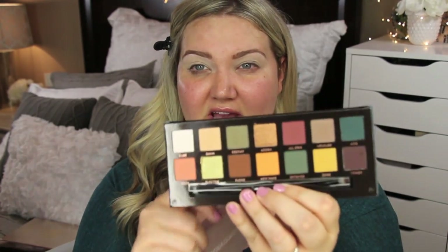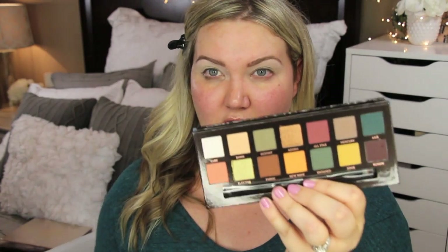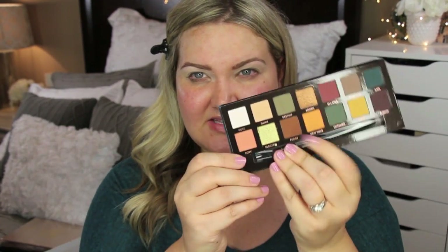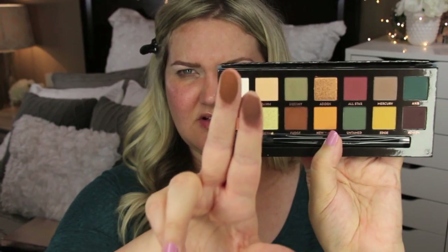The palette itself is so pretty. It's a little bit more cool-toned, whereas the Modern Renaissance is super warm-toned. All the shadows in here are brand new shades with the exception of Fudge. I compared the Fudge shade from this palette to the one in the World Traveler palette, and they are two totally different colors — the new one is warmer, and the original Fudge is darker. So essentially this is an all-new palette even though Fudge shares the same name.